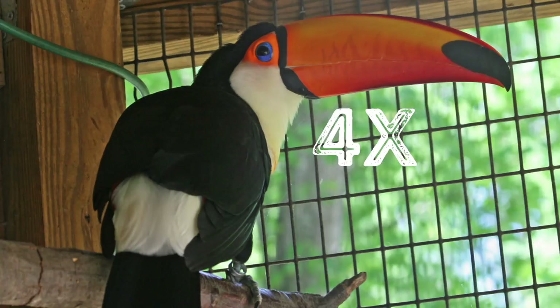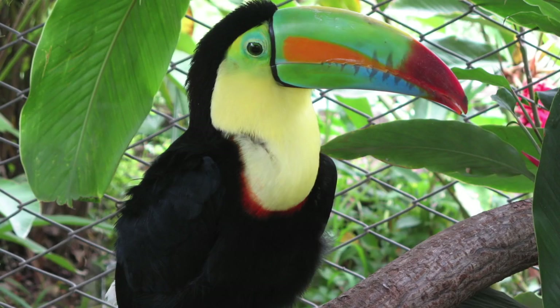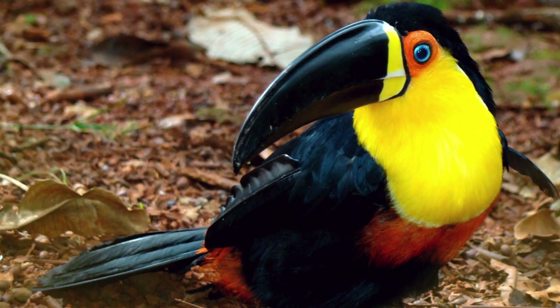But that beak is used for a lot more than looking good. The toucan's beak can be four times bigger than its head, and it can also be longer than its entire body. Its beak is easily recognizable by those bright colors. There are a lot of theories of why this animal has such an obnoxiously large beak.